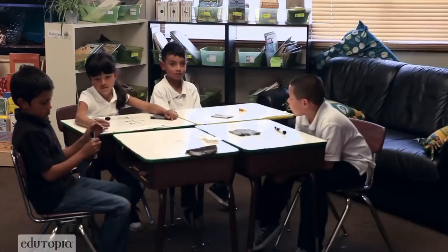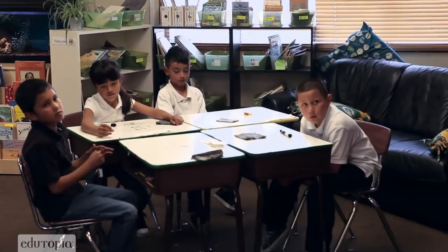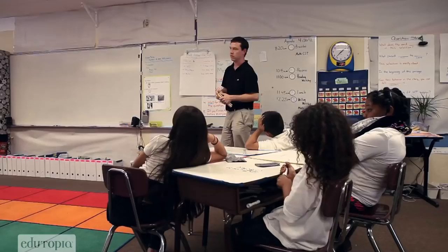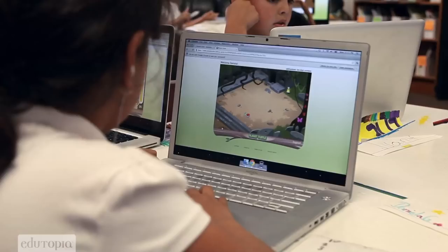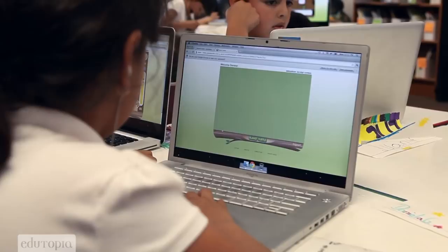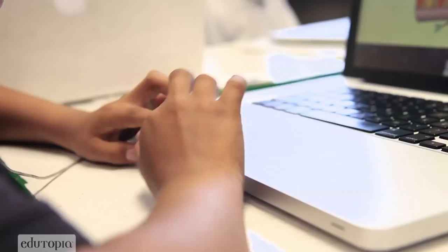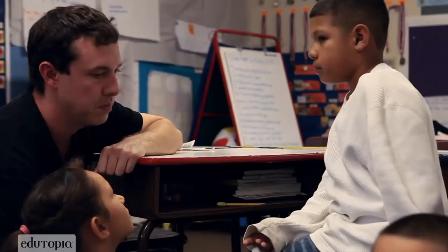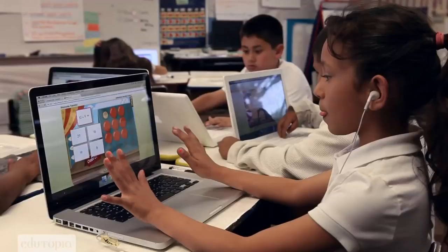When you're at Planet Turtle, you're doing your independent practice. You need to practice at least three games and you'll need to get about 80% correct in order to move on to DreamBox or to the iPods. Planet Turtle is a program that allows them to play games where they are being asked math questions. Planet Turtle gives them immediate feedback, whereas I would have to walk around the entire room to give them feedback. By them getting their immediate feedback through Planet Turtle, I could grab some students who really needed some support and work with them in a small group.